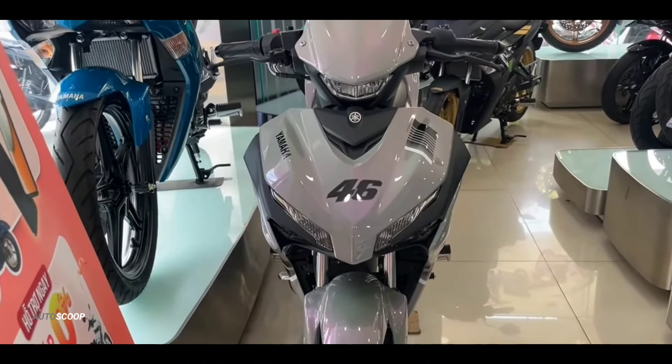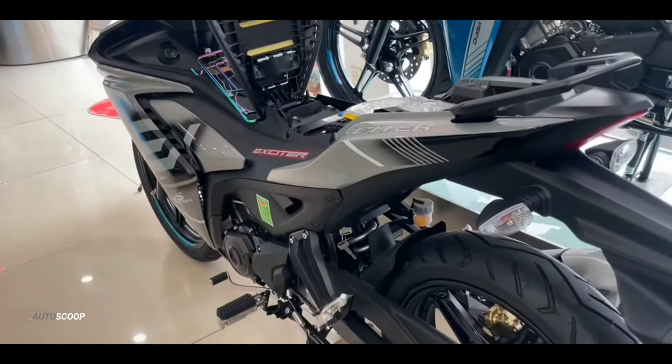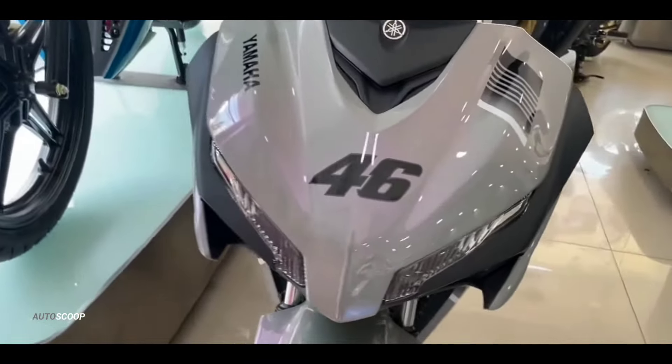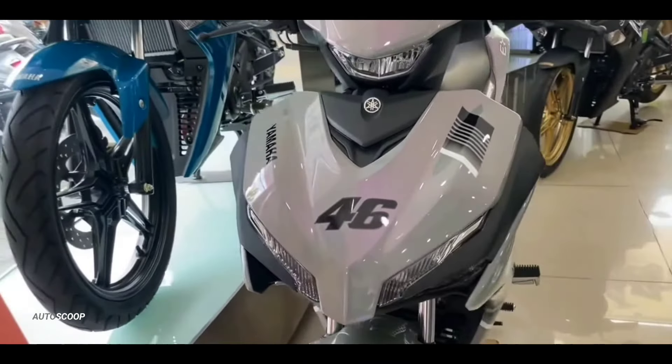Compared to the previous model, the rear fender now looks sportier and the mask and front fairing have been revised. The 2024 Yamaha Sniper still uses LED front and rear lights, but unfortunately the four turn signals still use halogen bulbs.